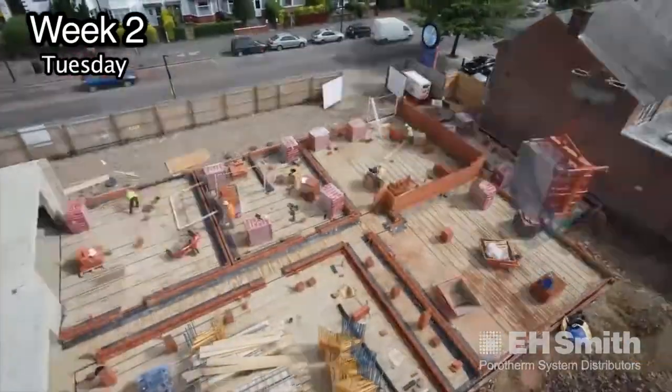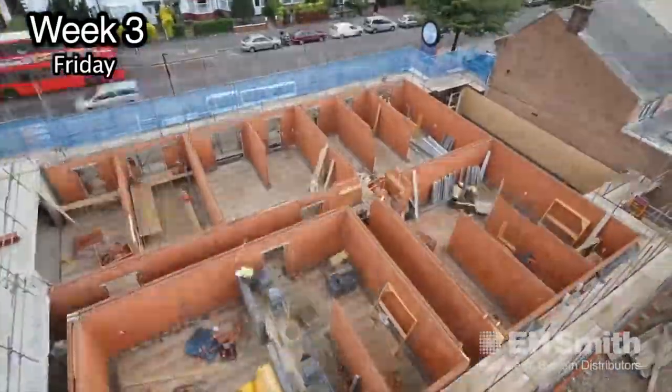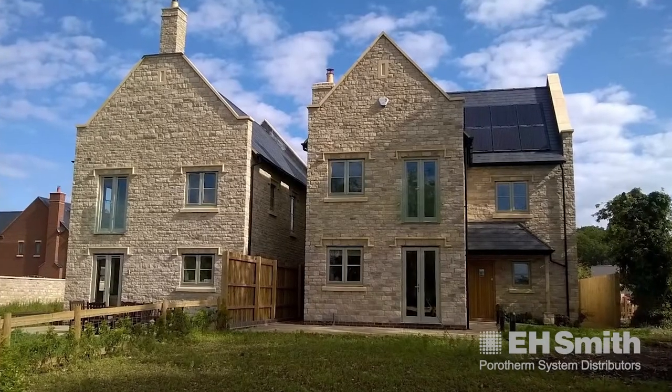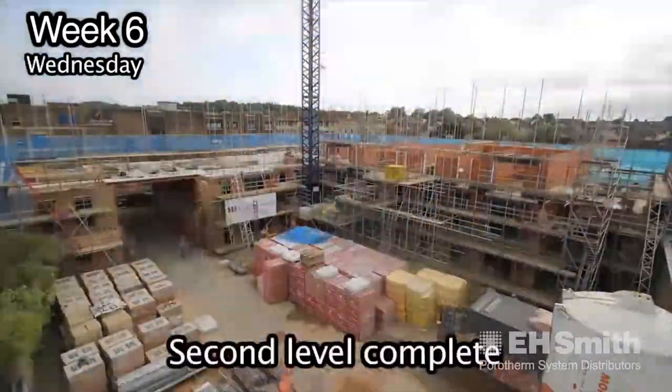It takes the pressure off the builder and, in turn, us. If there are any delays for any reason and you do happen to be topping the wall out the day before you've got to land the floors, it's not a problem — because with the thin joint system the walls can take it. I'd have no hesitation recommending Porotherm for an apartment block. I think the larger your footprint the better — offices, budget hotels, anything with any sort of repeat unit, student accommodation.